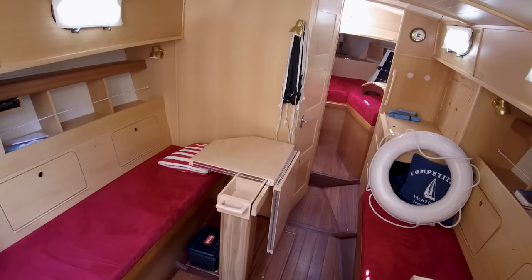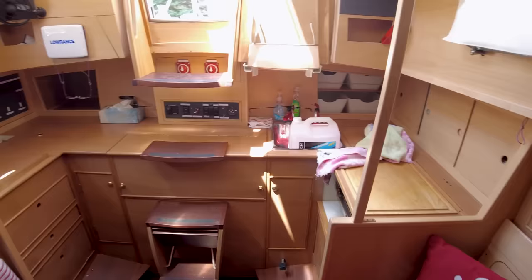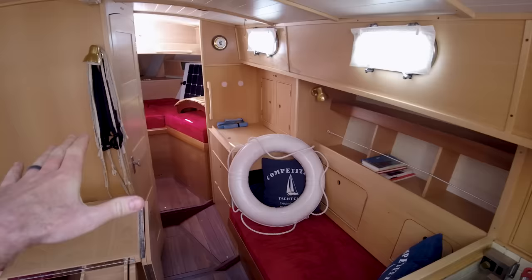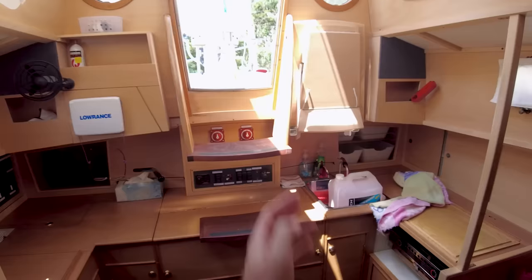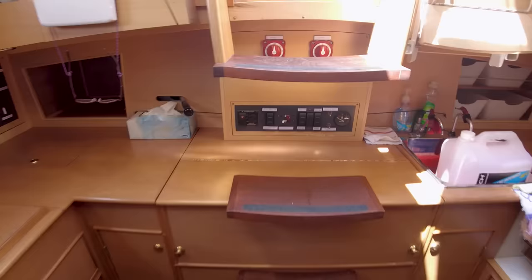I just got down below and wow — let me do a little 360 here. This is a really, really well-maintained and well-fitted-out steel boat. Look at the woodwork, guys — look at the quality of it, it looks really nice. Starting with the companionway — just the steps, look at how they're attached. There's a control panel right here with battery on/off switches.